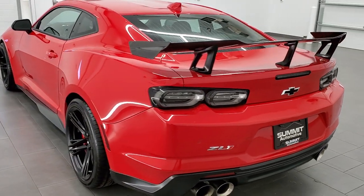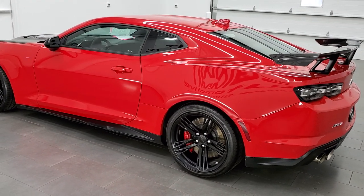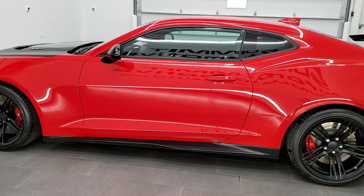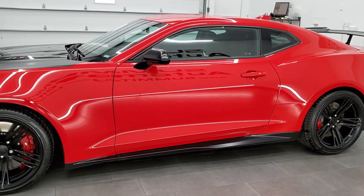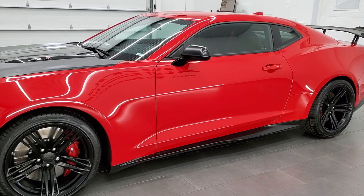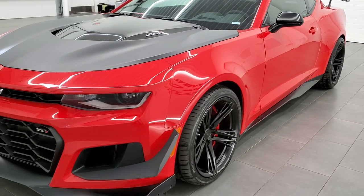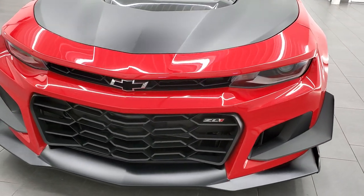This 2019 Chevy Camaro has the 6.2 liter V8 supercharged engine which pumps out 650 horsepower. This car has been fully safetied and inspected by our service shop, has a fresh oil and filter change, all the fluids have been checked and topped off, has four brand new tires, and this car is 100% ready to go.